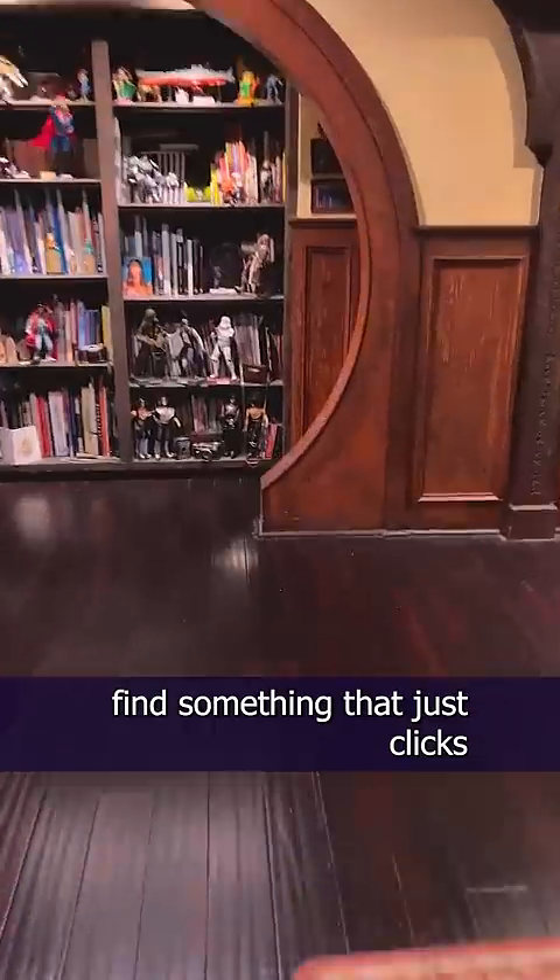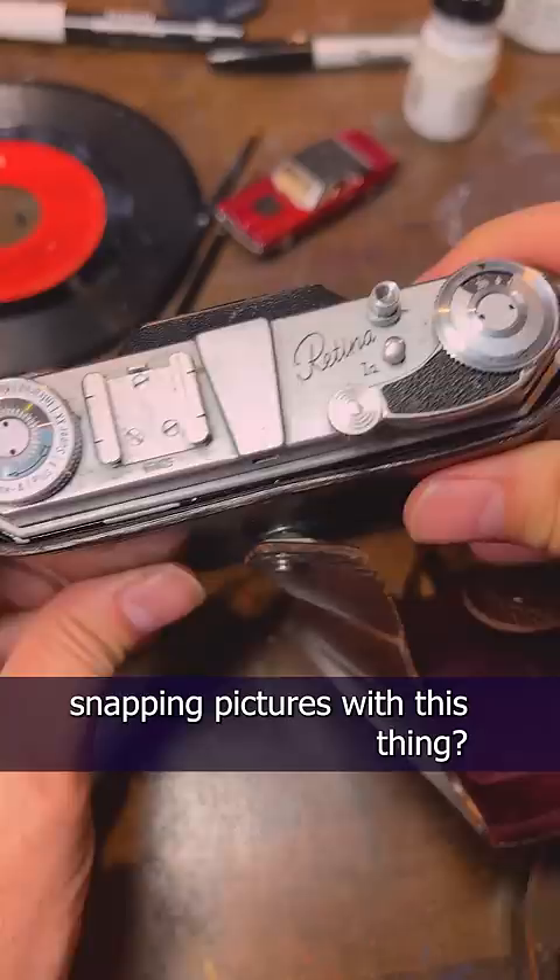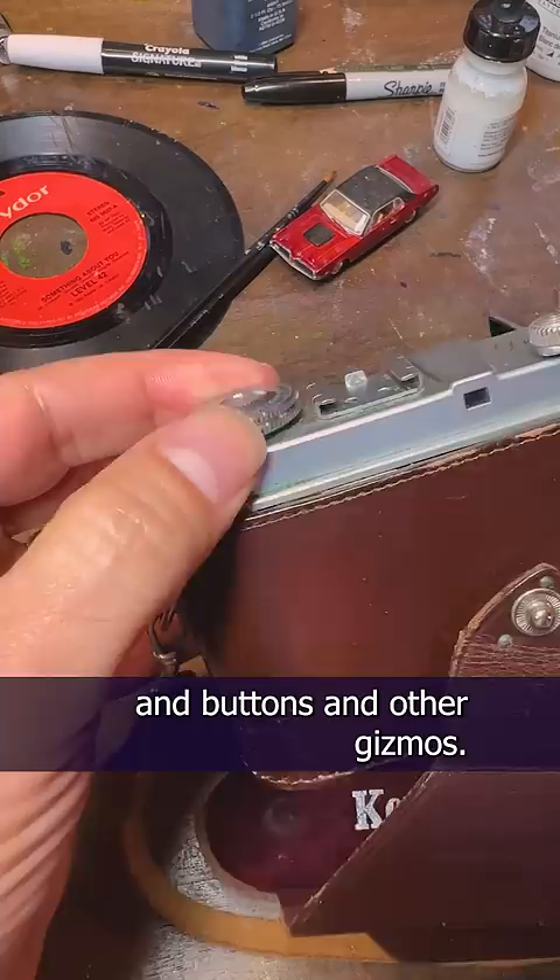Every once in a while I find something that just clicks with my aesthetic — it just vibes with the things I like. Like this old Kodak Retina camera from 1949. Can you imagine walking through France or Italy snapping pictures with this thing? I just love the sound of the film advance. I'm just a sucker for the tactile feel of dials and buttons and other gizmos. I don't need to know what they do; I just like the sound and feel of them.